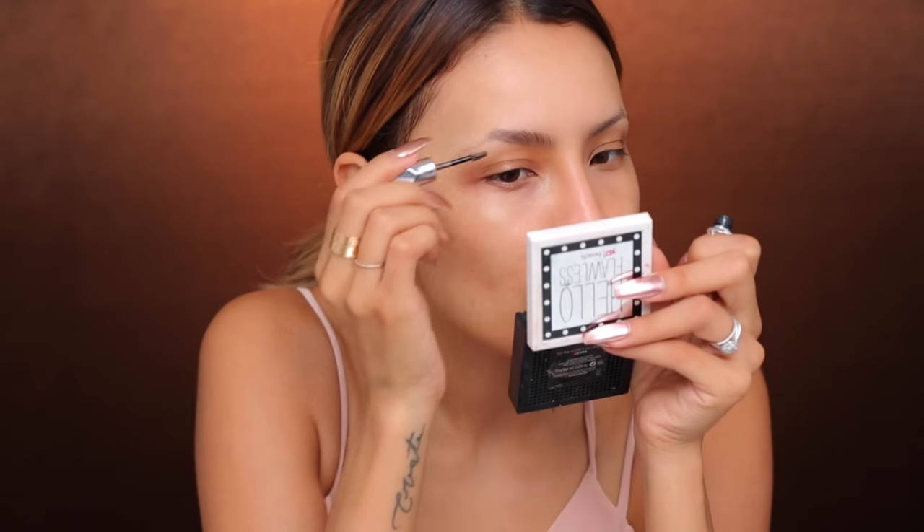Moving on to brows. I haven't done my brows on camera in like a hot minute, so I'm gonna do them today. This is the Benefit Gimme Brow in Shade 3 — it's like the light medium color. I like to put brow gel in my brows first. This one has little tiny microfibers. You can see that this brow looks so much fuller already, so it gives me a nice little base. My brow hairs on the ends are looking really sparse — I think I may have accidentally tweezed them. It's very disappointing.